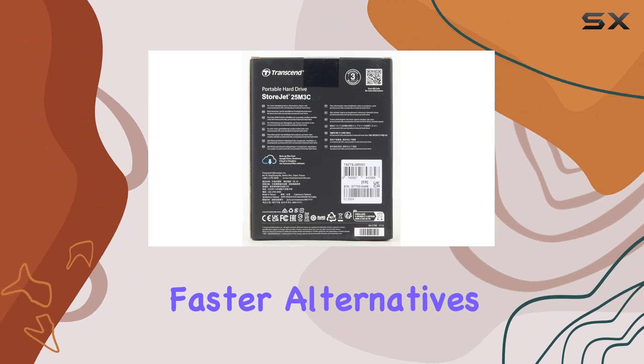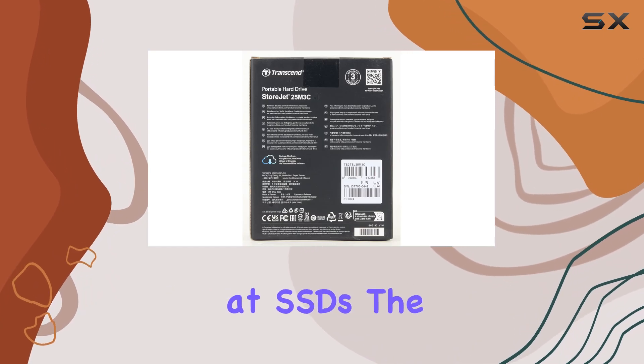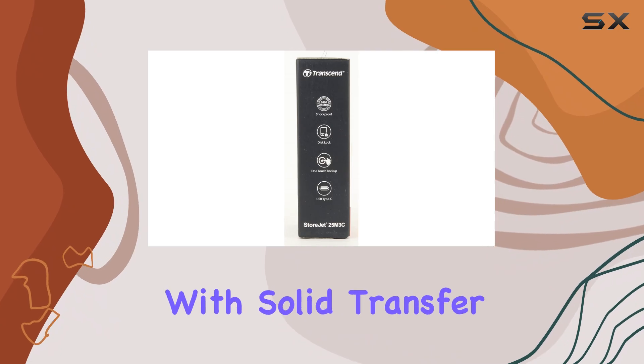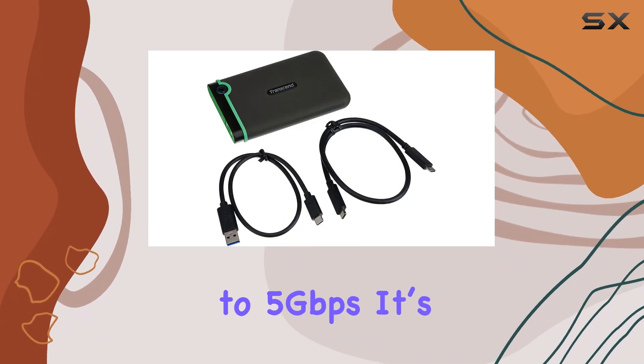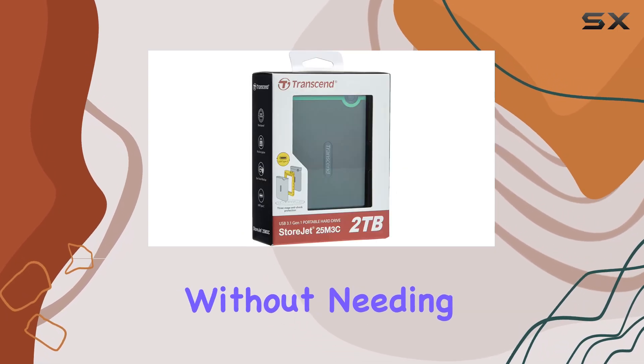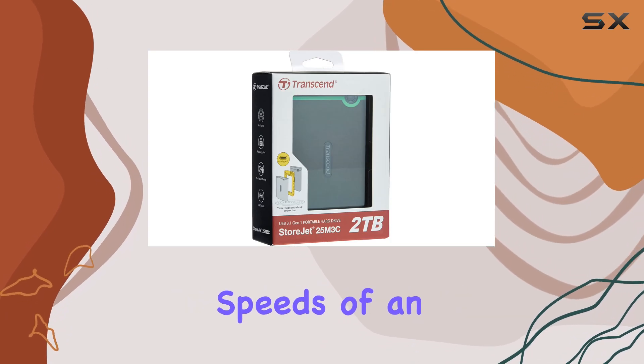While some may argue that there are faster alternatives, especially if you're looking at SSDs, the StoreJet 25M3C holds its own with solid transfer rates of up to 5 gigabits per second. It's a fantastic option for those who need larger storage capacity without needing the lightning-fast speeds of an SSD.